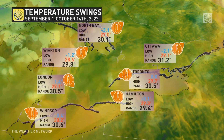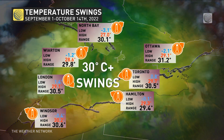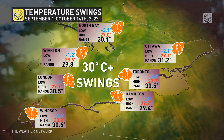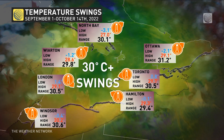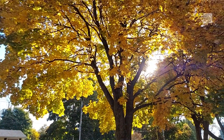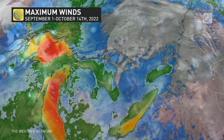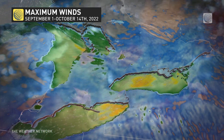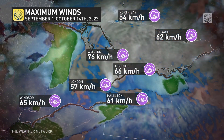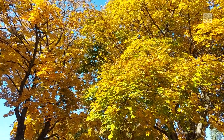The temperatures had a significant range of over 30 degrees Celsius through September and through the first couple of weeks of October, creating this amazing display. The wind speeds have been so calm through the month of September and into October, remaining below that 60 kilometer an hour threshold for the most part, and that has prolonged this vibrant display of fall colors.